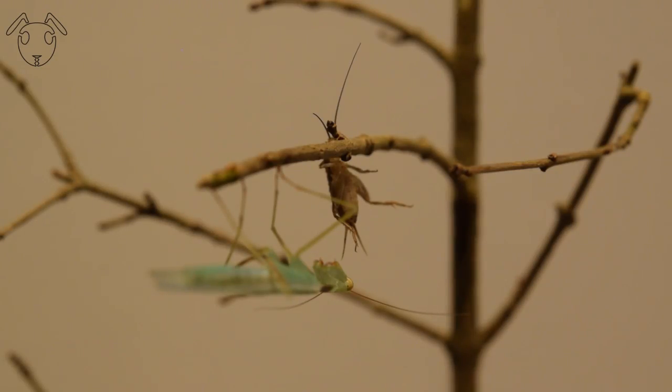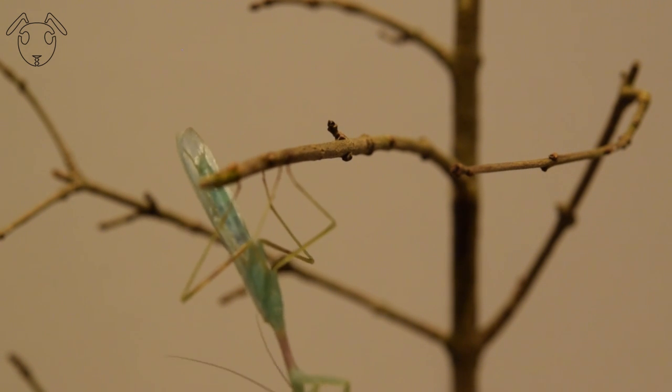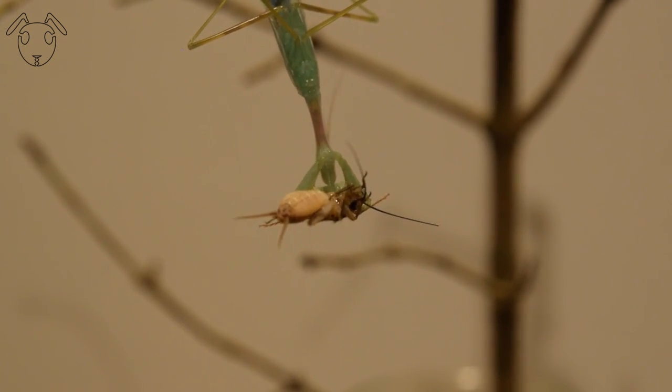I will begin by apologizing — in my previous video I said that all my mantids were females, which I now have learned is not true. My meon mantis kafra is in fact a male, and this explains its size and its early development of wings.